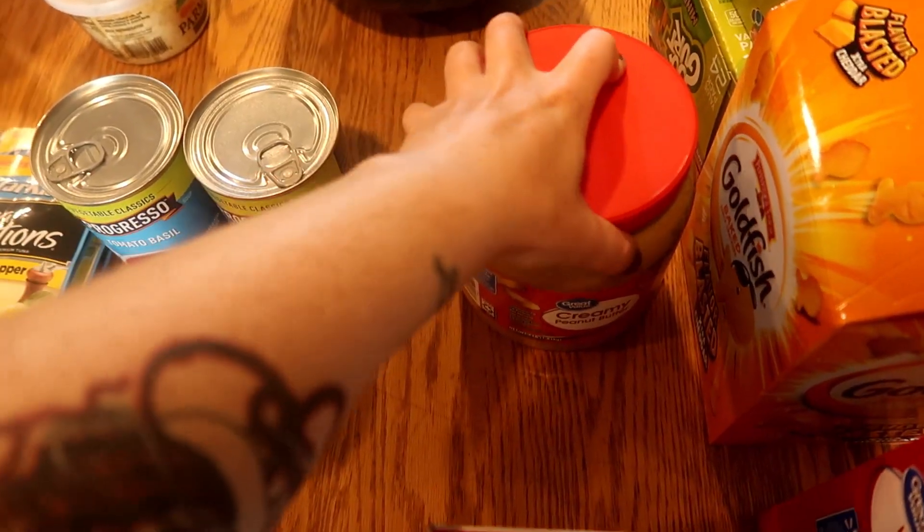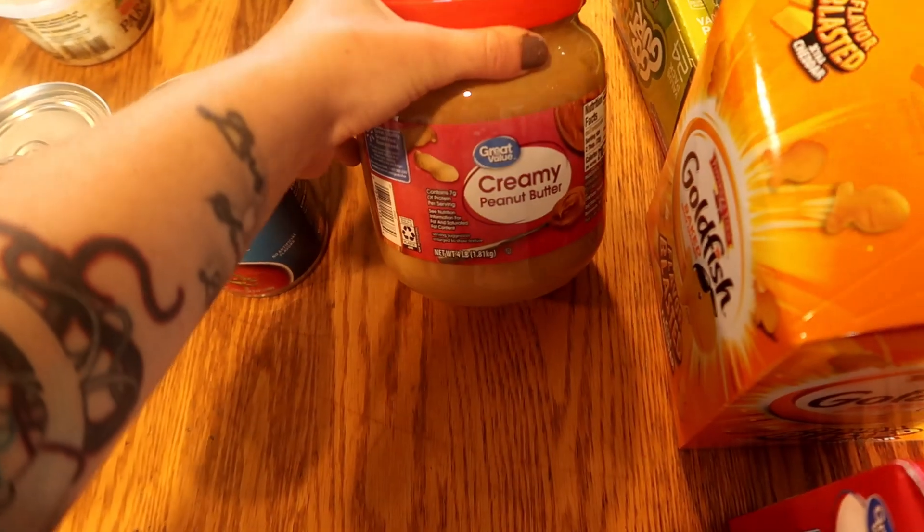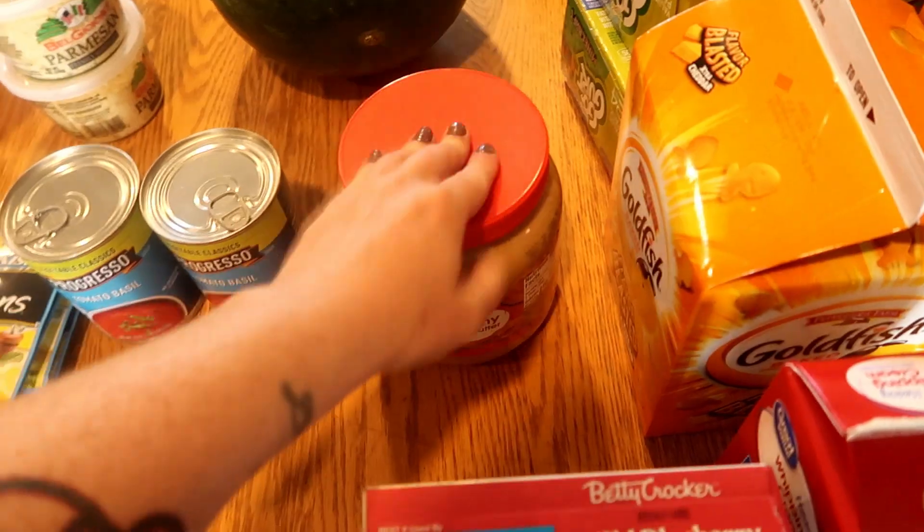I also have a big thing of Redmond's Real Salt coming through shipping as well, so all of that is in this grocery order — it's just not here to show you. Another thing I'm stocking up on for back to school is peanut butter. We go through a lot of peanut butter sandwiches, so I'm stocking up on that.